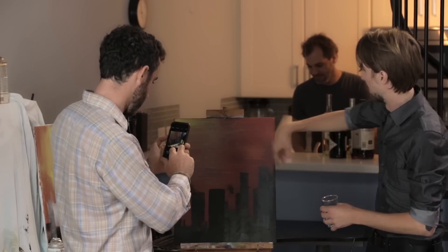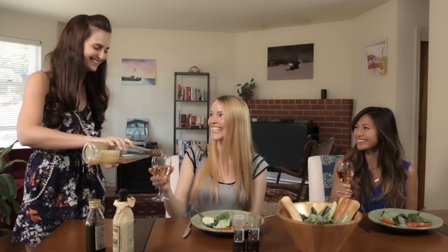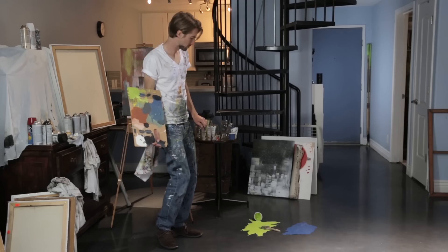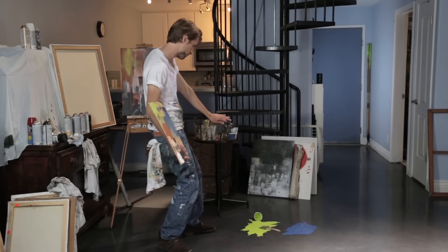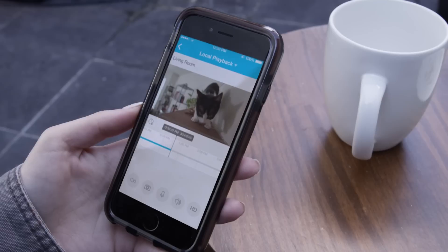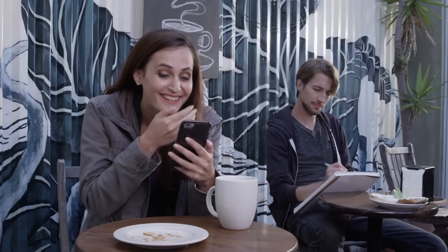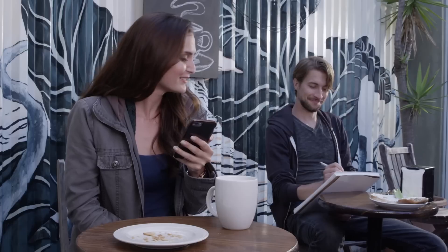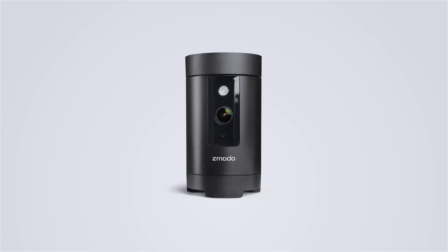Pivot is the all-in-one solution for making sure you protect the moments that matter the most — like the time Kyle aced his first report card, or when you spilled the paint and liked the result, or the time when Sir Lancelot looked way too adorable. All of the experiences you've had and the experiences you will have — get the whole picture. Pivot by Zmodo.